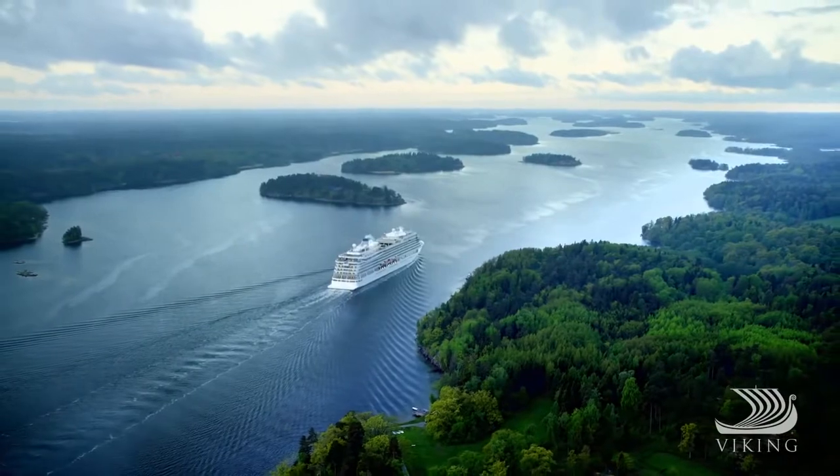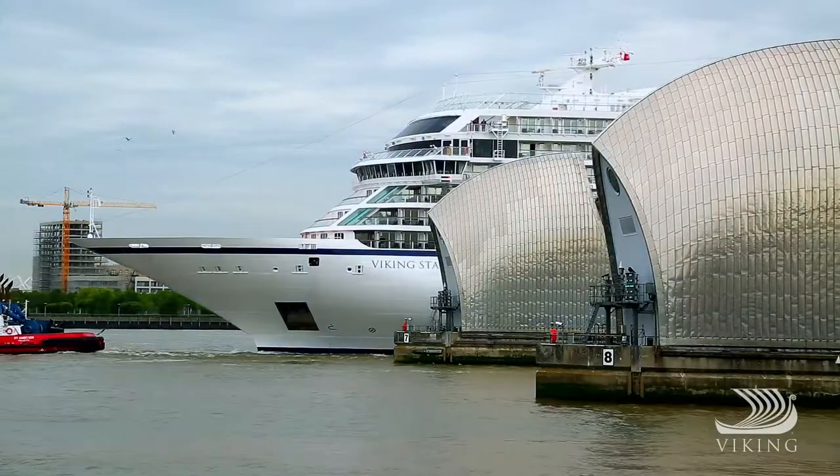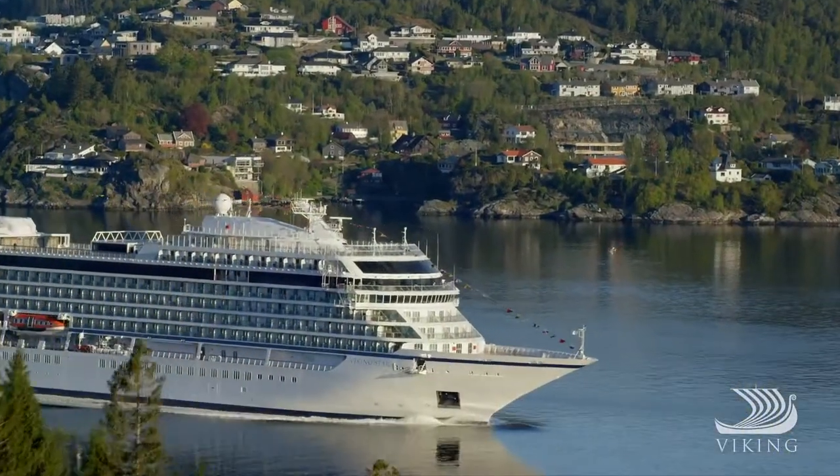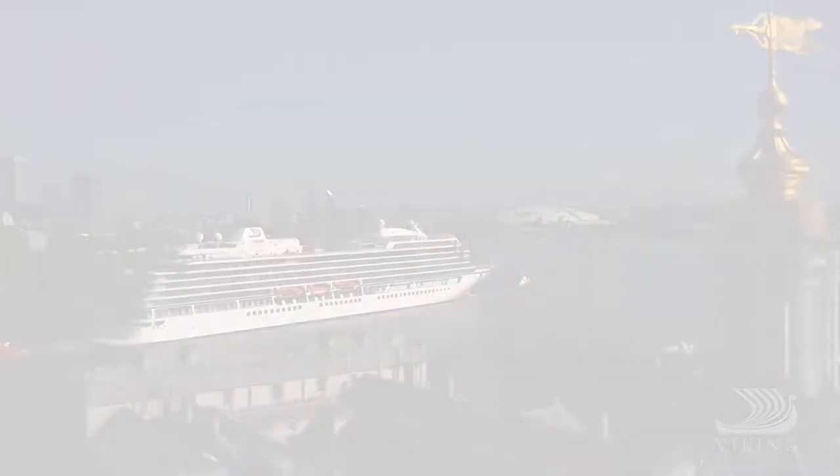Join us as we usher in a new era of ocean cruising. On board the ships of Viking, you'll enjoy ocean cruising reimagined, while exploring the world in comfort.